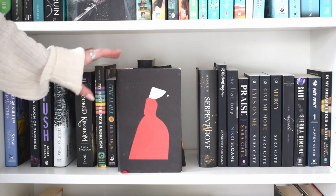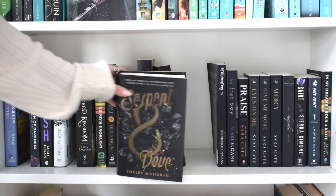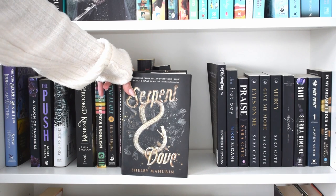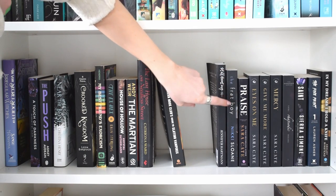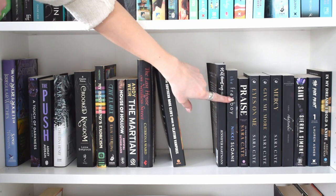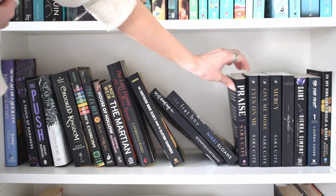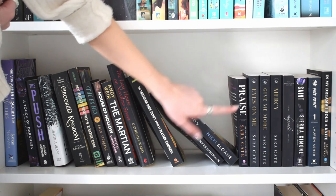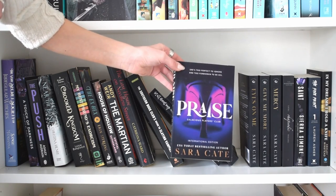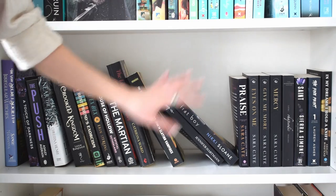I'm also going to get rid of 'Serpent and Dove' by Shelby Mahurin. The theme of this unhaul seems to be: I loved it when I read it, but will I reread it and would I love it now? No - so it's going. I'm keeping all of these though - I love 'The Frat Boy' by Nikki Sloane, it's the best one in the series personally. Can someone commiserate with me about the fact that 'Praise' has a different cover from the rest of the series? They redone it and it's ugly as hell. Anyway, that's it for this shelf.